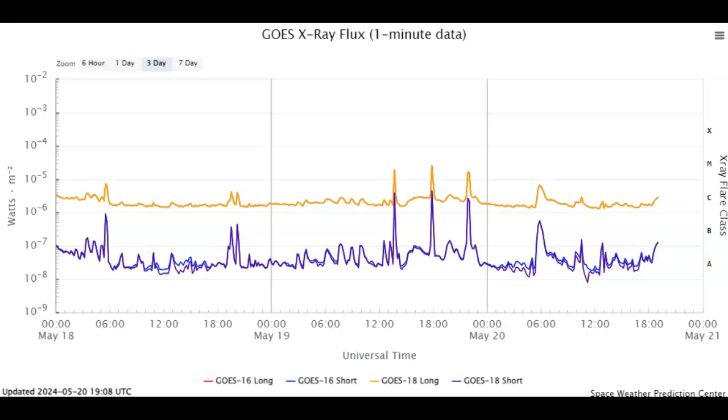Now, right at about 6 UTC, we did have a strong C6.7 class solar flare. I wanted to show you all that right here, and I'm going to show you the explosion itself. But obviously, this hit our GOES satellite, so this was directed towards Earth.